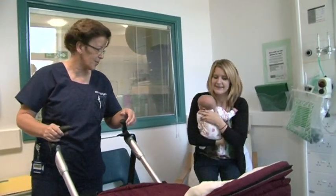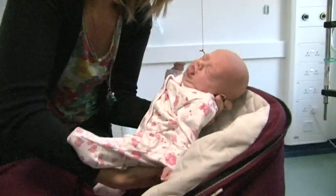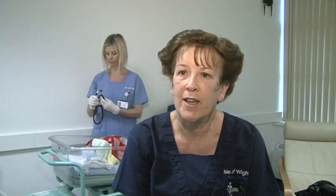No one likes to be in hospital, and particularly at the time when you've got a new baby and the rest of your family are at home — you want to get home. So, by changing our practice and the way we do it, we have actually been able to get these babies going home on IV antibiotics and just coming in once a day to have them.